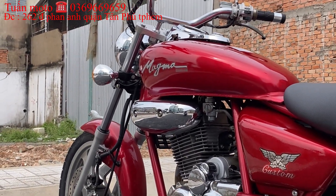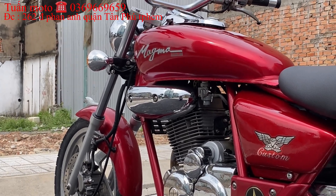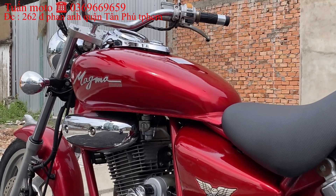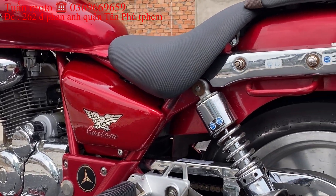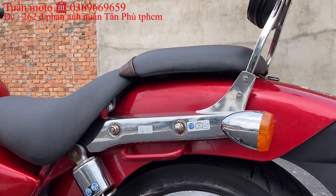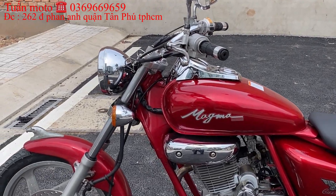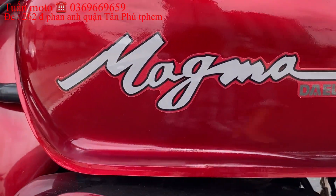Mô tô thì anh em mua không phải chuyện mắc tiền hay rẻ tiền. Quan trọng là anh em nhìn chiếc xe thấy ngầu, thấy thích là chơi. Không cần phải mua những chiếc xe mấy trăm triệu hay trăm mấy triệu. Quan trọng là nhìn chiếc xe hợp với túi tiền của mình, hợp với dáng thì anh em chơi. Bình Túng Mô Tô bán những dòng xe giá tiền vừa phải, thích hợp cho anh em. Địa chỉ 262 đường Phan Anh, phường Hiệp Tân, quận Tân Phú, TP.HCM. Số điện thoại 0369-669-659. Gần ngã tư Bốn Xã, gần công viên nước Đầm Sen, gần bến xe miền Tây, gần công viên Phú Lâm.